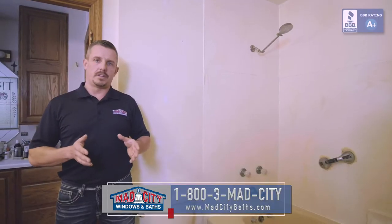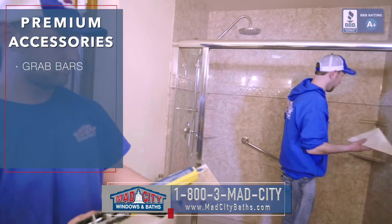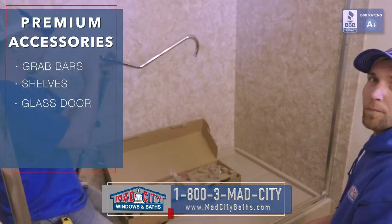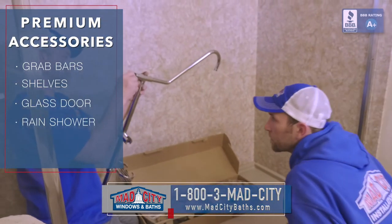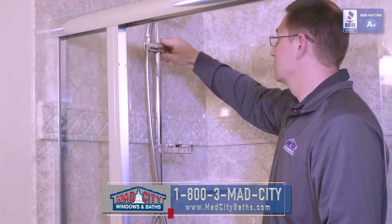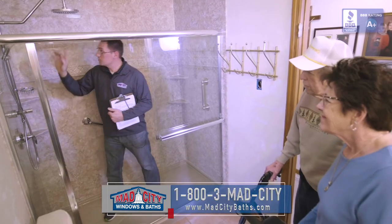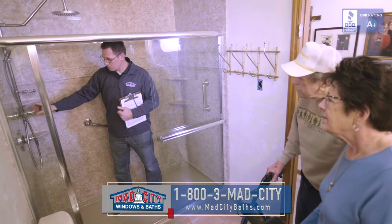Once all of that is done then we're going to start in with the accessories. The customer is going to get a couple of grab bars, a few shelves, a shower door, and a really nice new Kauai shower system. The Kauai shower system has a rain shower head and a handheld. Once we're done the customer is going to be able to come in, take a look at their new shower, and they're going to be able to use that right away the next morning.